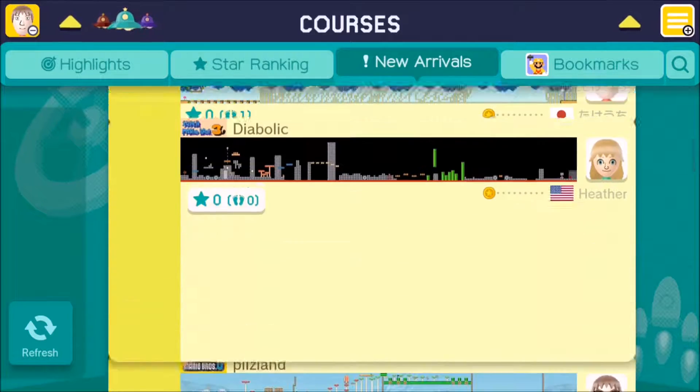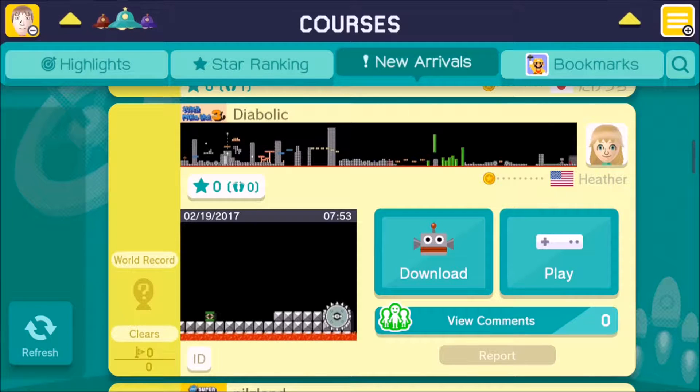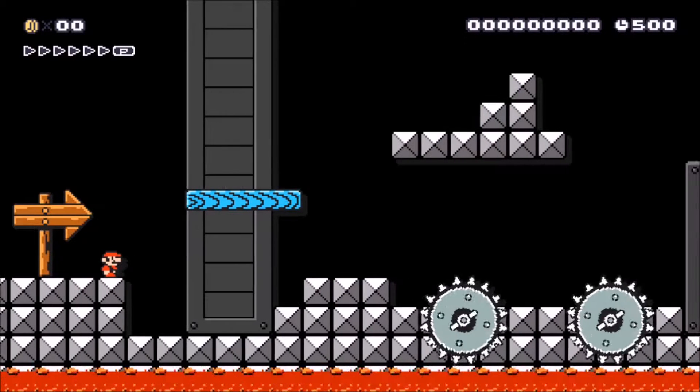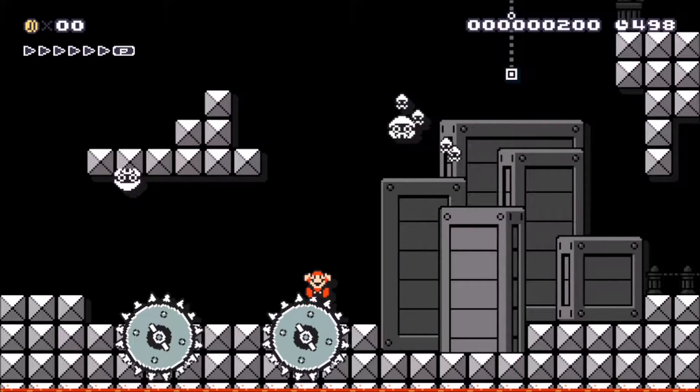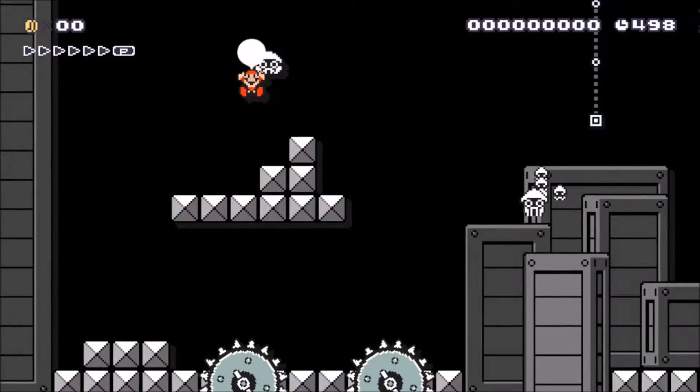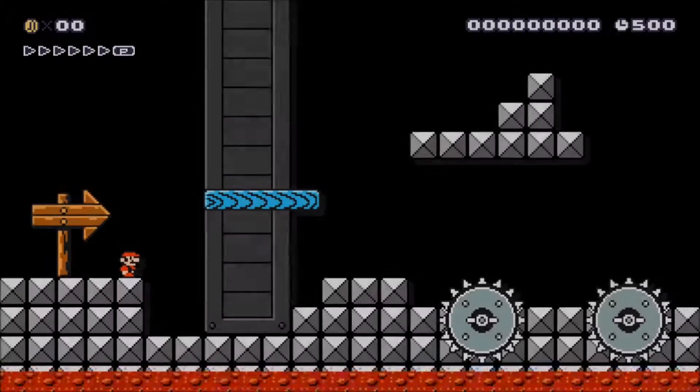I know this course is diabolic, but I'm hoping that Heather from the United States is a little more forgiving than Kenny Poika with the course design. I may regret this, but why don't we find out? No wonder it's diabolic — it's on fast scroll. Well, actually it's not on the fastest scroll speed, but it is an auto-scroller. My day just went from bad to worse.